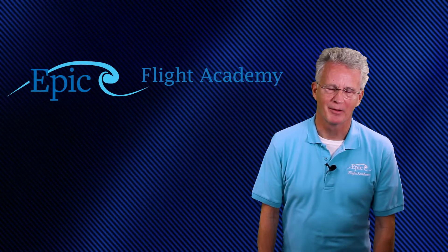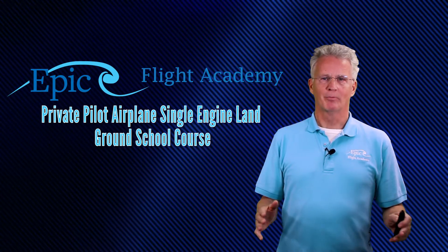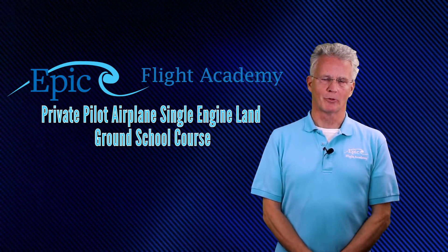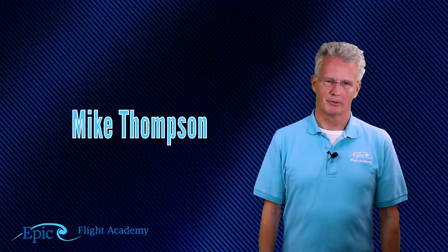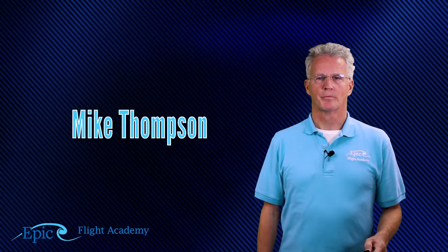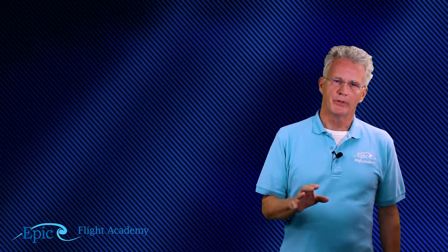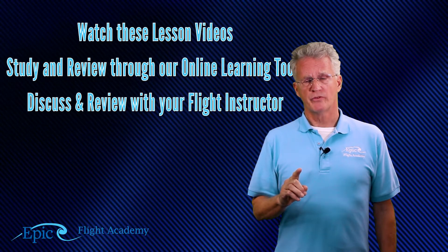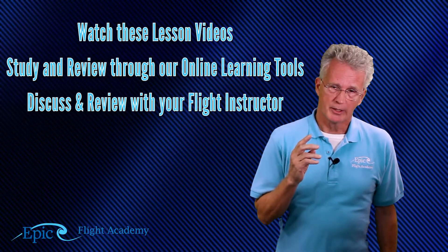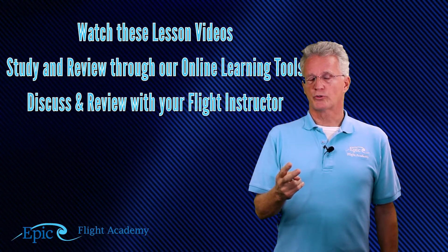Hello everybody. Welcome to the EPIC Flight Academy Private Pilot Airplane Single Engine Ground School Course. My name is Mike Thompson. I'll be your instructor as we go through the course. Now remember, to get the most out of this course, don't just watch these videos. After you watch these videos, please study and review all the material on Schoology.